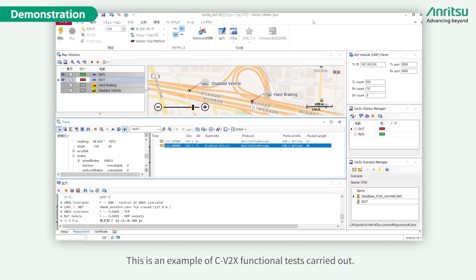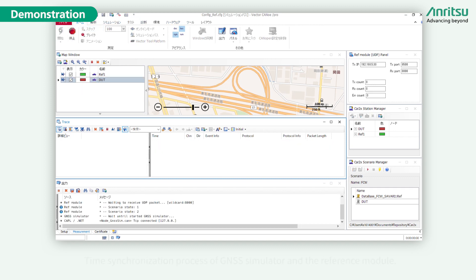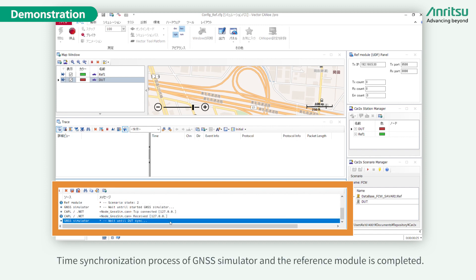Now please take a look at a demonstration. This is an example of C-V2X functional tests being carried out. The simulation has started, beginning the time synchronization process of the GNSS simulator and the reference module. Time synchronization of the GNSS simulator and the reference module is completed.